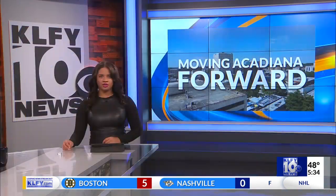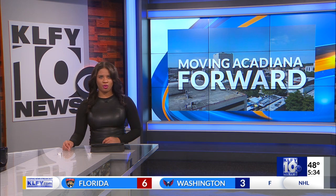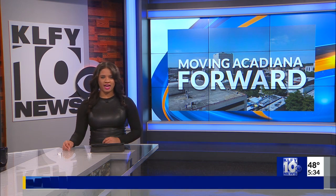The demand for skilled workers in the manufacturing industry is reflected every day in Acadiana. That's why SLCC Lafayette is expanding its manufacturing tech program to help train and better equip skilled workers in the industry. Here's more on how this is moving Acadiana forward.